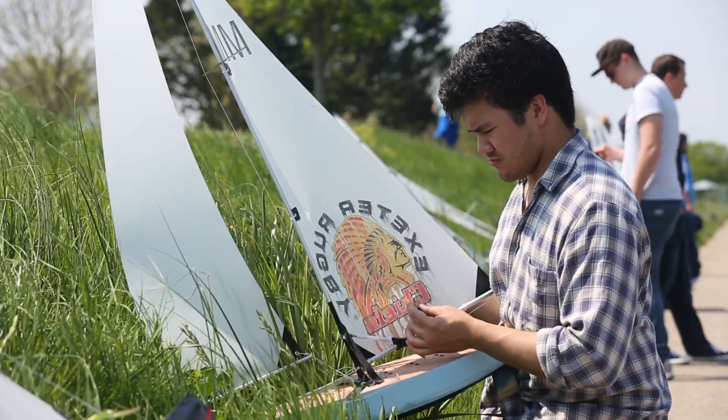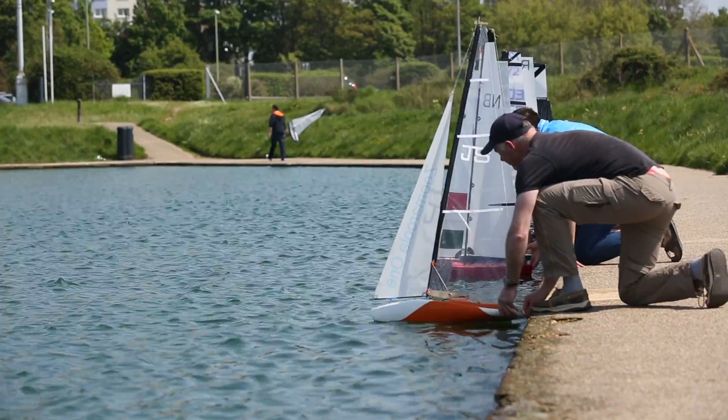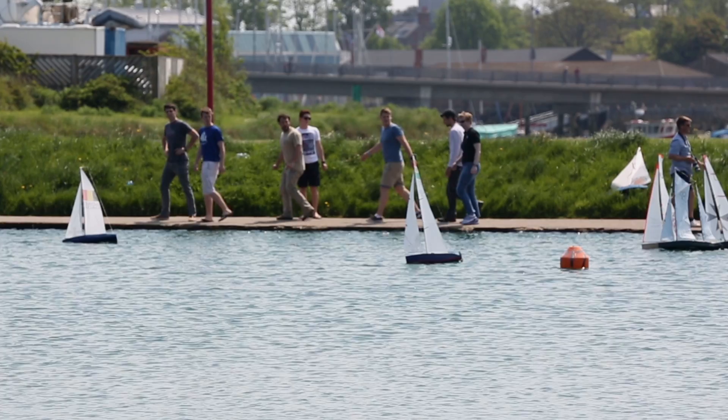this time last year most of the people here were doing A-levels and now a year later they have successfully transitioned from school into university. They have learnt some good design skills and they have been able to put them into practice in their first race yacht project they would ever do.